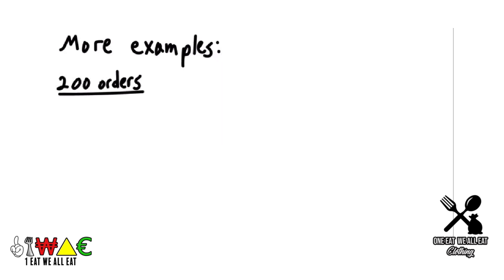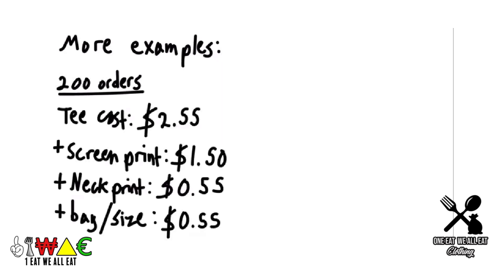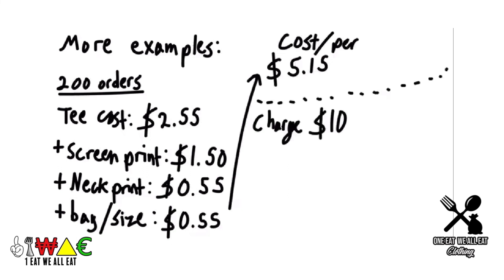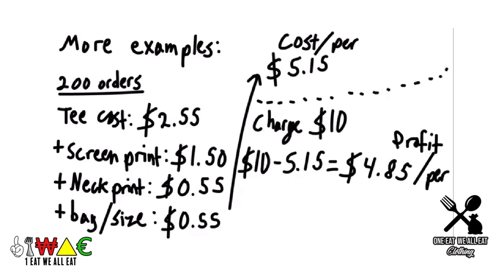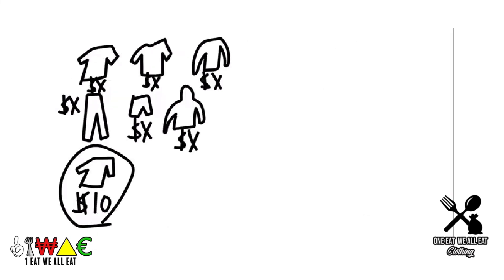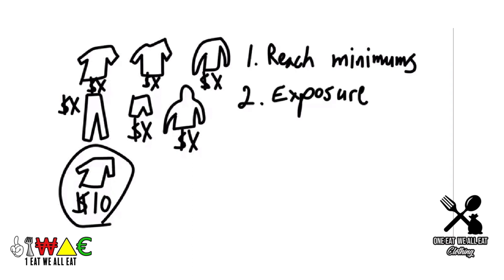Now let's say we get 200 orders. We do the exact same process — we get $5.15 per shirt. A $10 shirt would give a profit of $4.85. Multiply that by 200 and your total profit is $970. When you run a few scenarios, it gives you a better idea of how to price your shirt. As you get more orders, prices go down and profits per unit increase. Adding a $10 tee to your collection helps reach minimums quicker, gets your name out there, and puts a little extra money in your pocket.